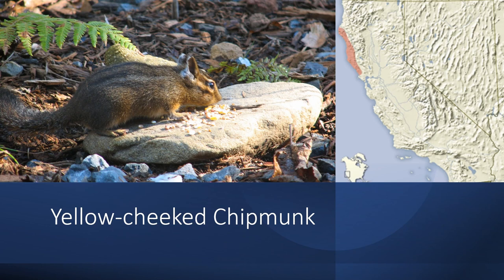The yellow-cheeked chipmunk is found along the northwestern coast of California, from Sonoma County up into Humboldt County. It has yellow-orange cheeks and indistinct stripes on its back, and an overall dark brown coloration. It's also fairly large and similar to the Townsend's chipmunk, though they don't share the same range.